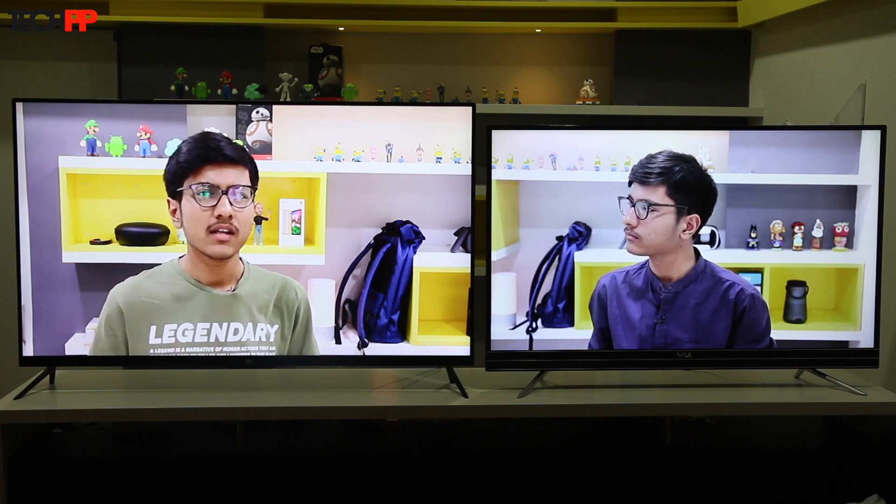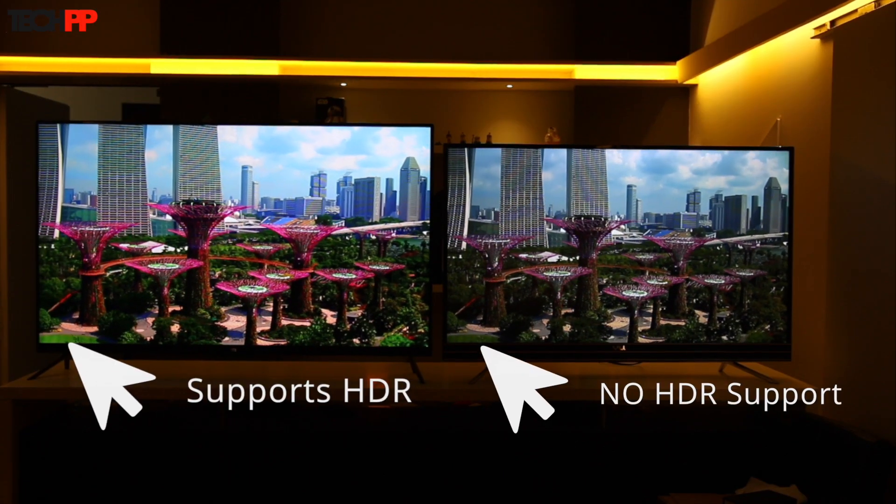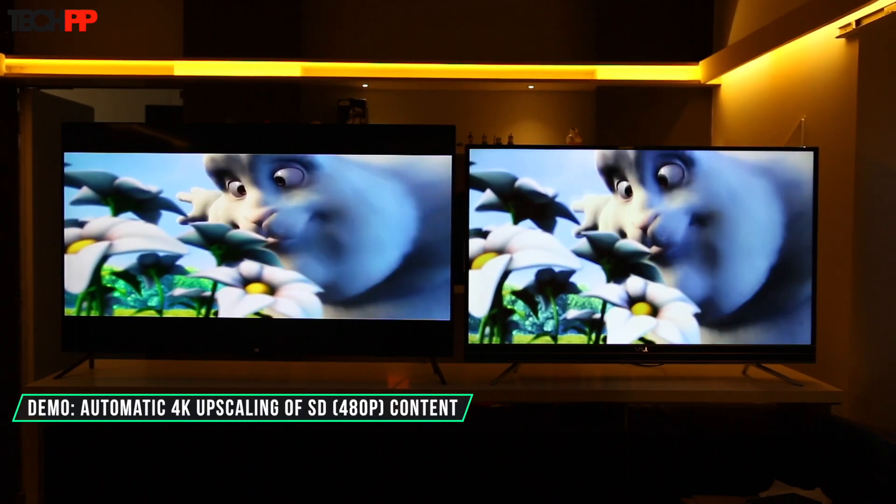While we are on the subject of picture quality, you should know that there are four types of content you will probably be watching on your TV: 4K HDR, 4K normal, HD, and SD channels. Since the Mi TV supports HDR, the picture quality for such content is markedly better here. But for the rest, the Vu TV has an edge because it handles upscaling a little better.